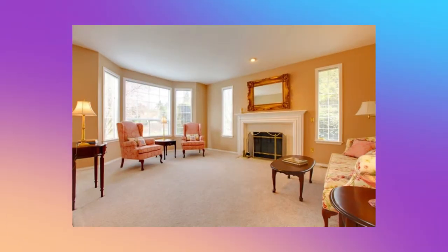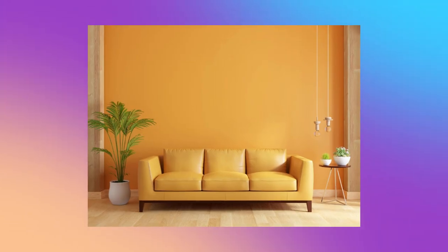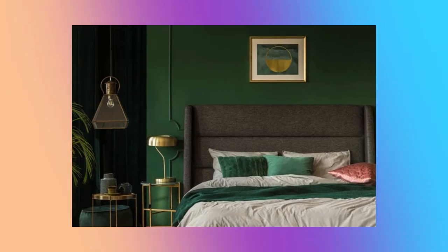Color number seven: laser gold. This metallic color adds a touch of luxury and glamour to your home interior. The gold color reflects light and brightens up the space, making it feel warm and inviting. This color works well as an accent wall or in small details like picture frames or furniture accents.